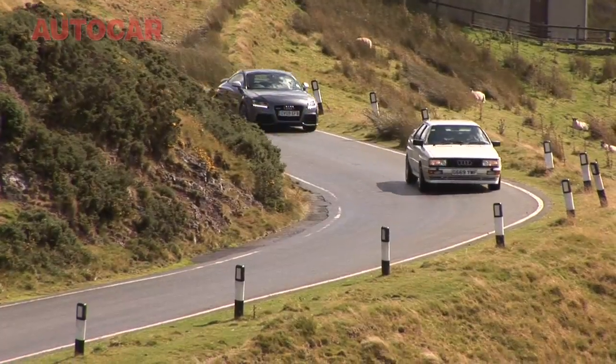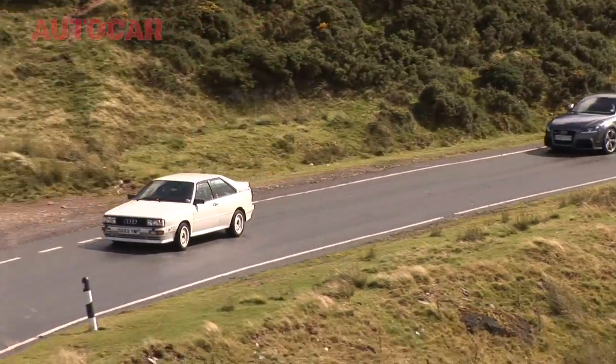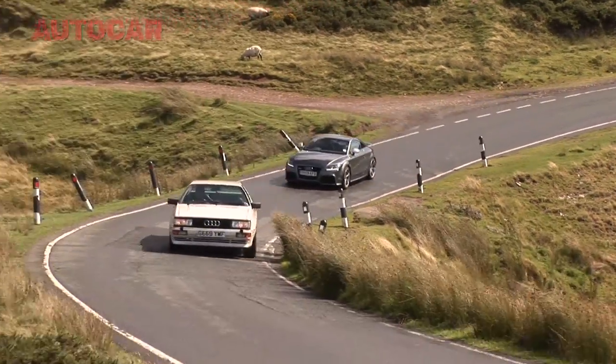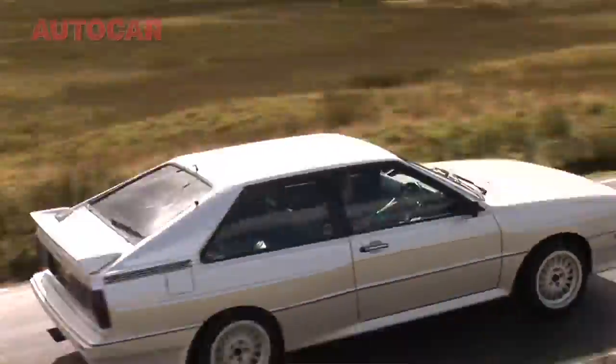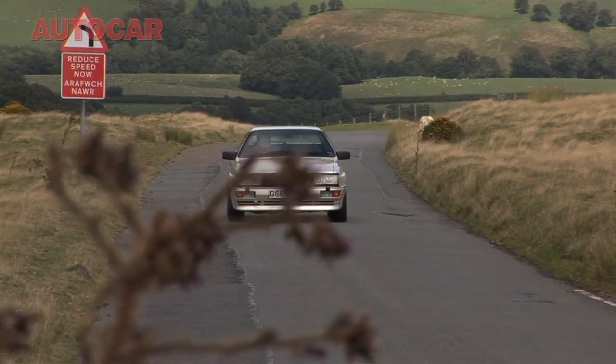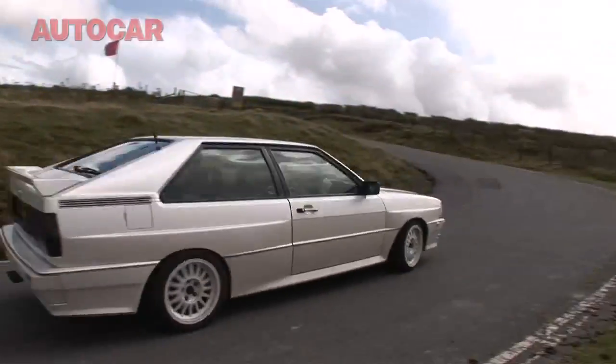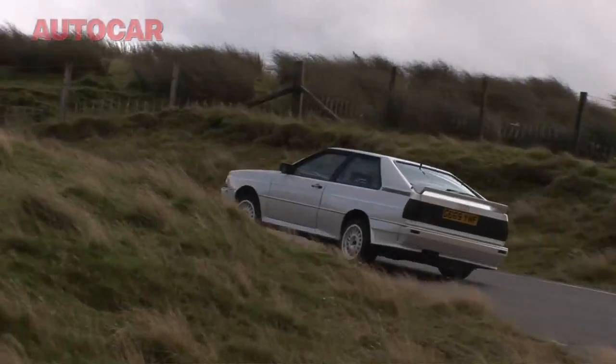The Audi Quattro has been called the most important performance car of the 1980s. It was the car that showed that four-wheel drive could be used for more than off-roaders. It defined sporting cars of its era. And it would be another 25 years before Audi launched another performance car which did more to enhance its reputation as a manufacturer of real drivers' cars. That car they called the R8.